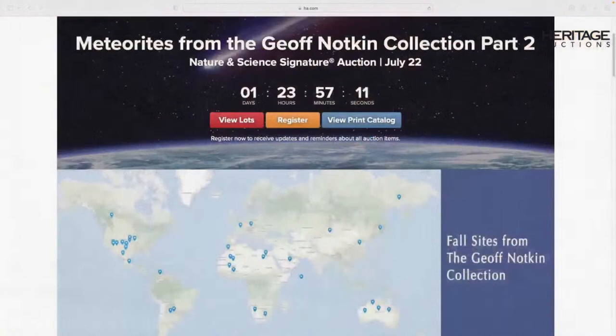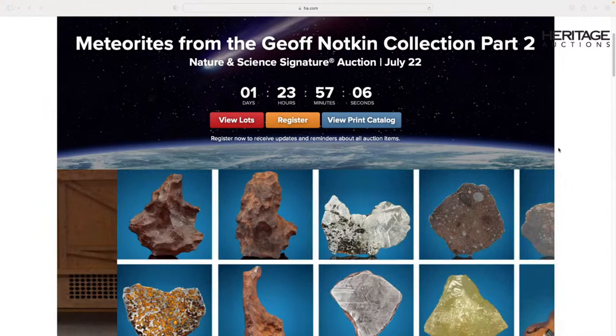Why is there a part two? We had a very successful first part of the auction a year ago and decided to do it again. This print catalog from part one has turned into a bit of a collector's item — it's a beautiful catalog. If you don't have one, I can't get you one. Like meteorites, they had a brief exciting and fiery journey and have now landed in collections around the world where they are staying.